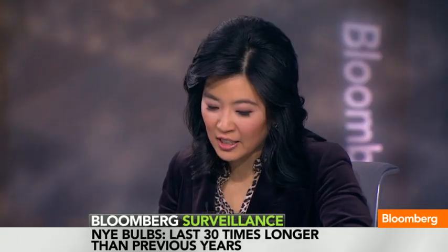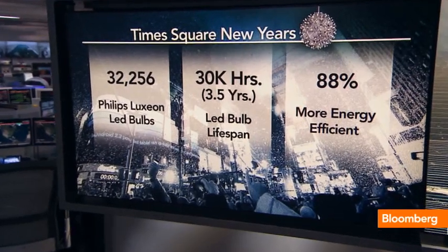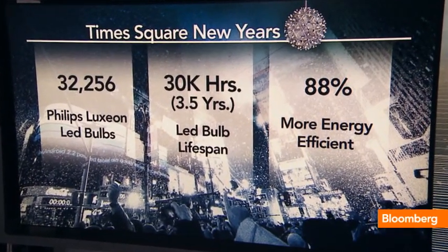Can you, like, run Congress? The amazing thing as well is that the LED lighting in the ball has a rated average life of 30,000 hours. That's 30 times the lifespan of previous lights.